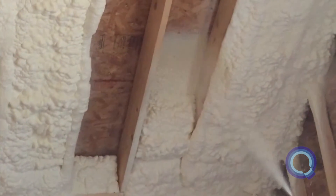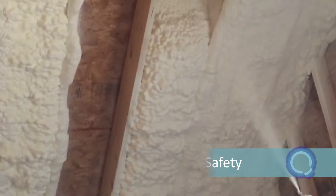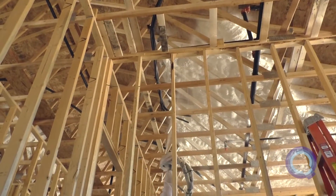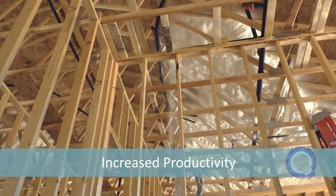In some applications, the use of ladders and scaffolding can be reduced by more than 50%, significantly increasing job safety while reducing liability. Eliminating wasteful time spent moving ladders and scaffolding will also increase worker productivity by up to 20%.